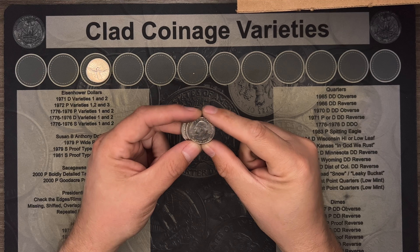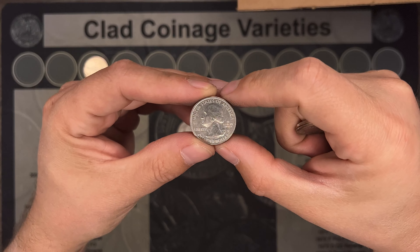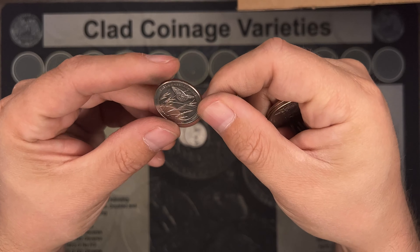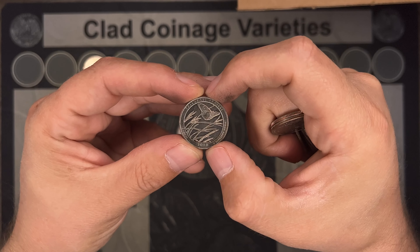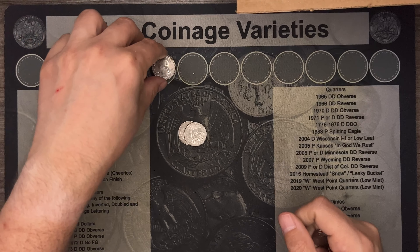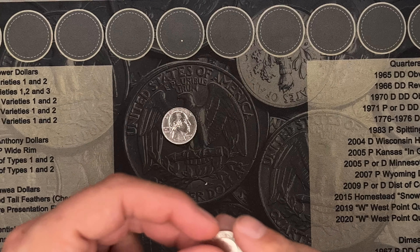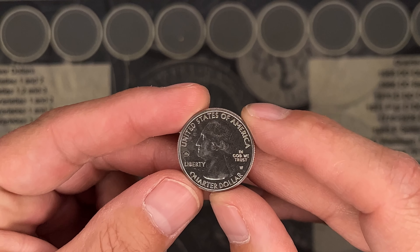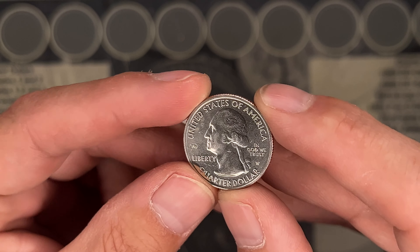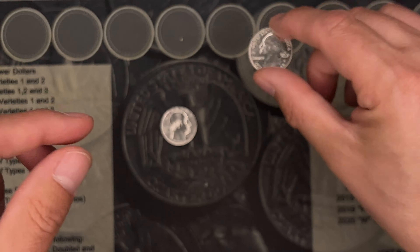We're all the way to roll number 44 and we finally got a W — this is a V75, so it's a 2020. Let's take a look. It's a Tall Grass Prairie in decent shape, we will take it. That brings us to the end of this quarter box hunt, our first of the year, and we found this nice 2020 W quarter — you can see the V75 mark — Tall Grass Prairie, pretty nice shape.